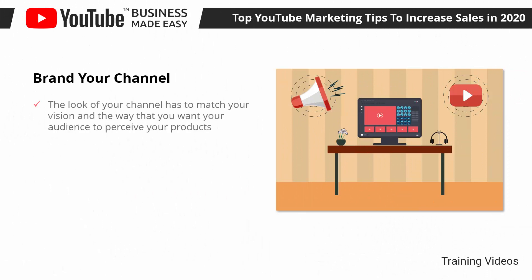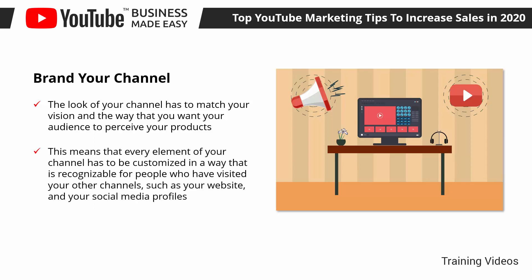Brand Your Channel. The look of your channel has to match your vision and the way you want your audience to perceive your products. Think of your channel as an extension of your overall online presence, or as another page on your business website. Every element has to be customized in a way that is recognizable for people who have visited your other channels, such as your website and social media profiles. This means using the same logo as your channel icon, your header images as your channel cover, and matching the colors and design of cards and CTAs in your videos with the design on your website.